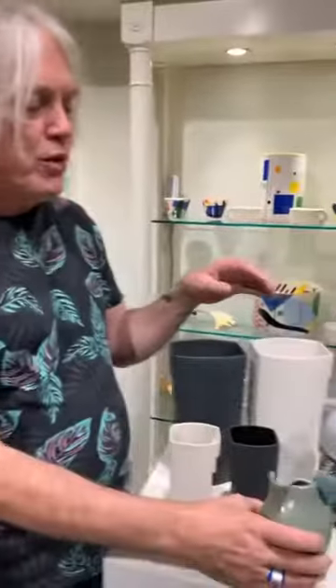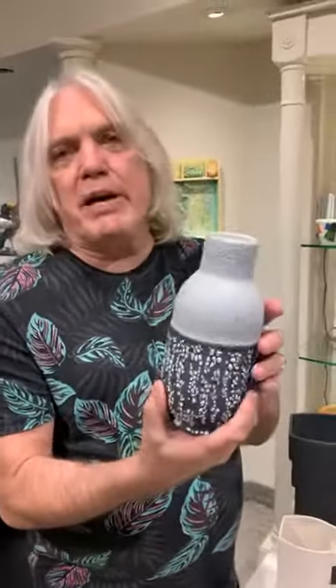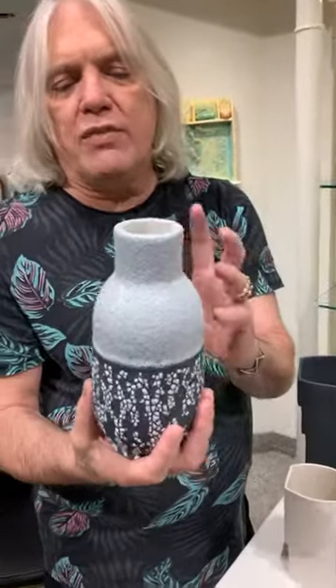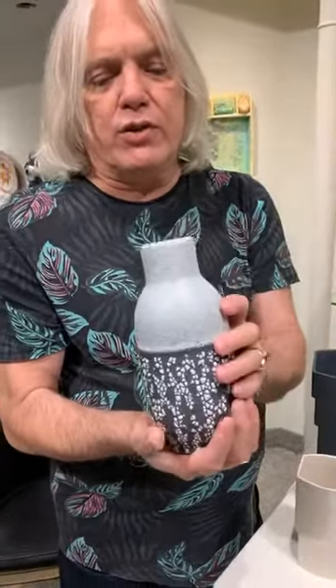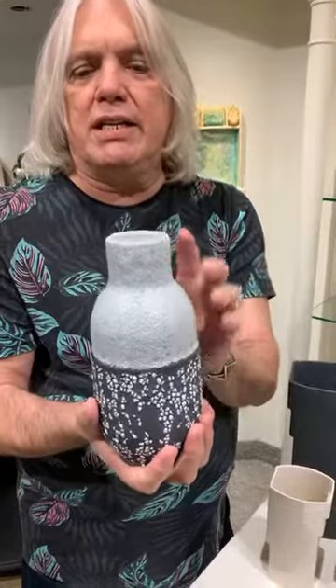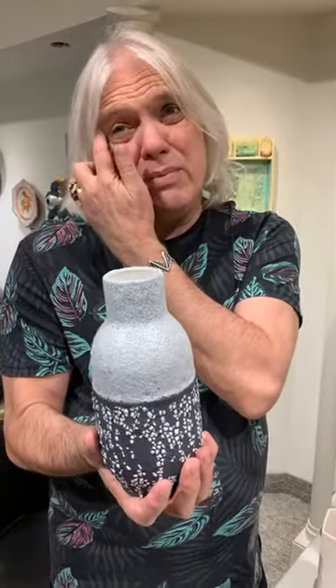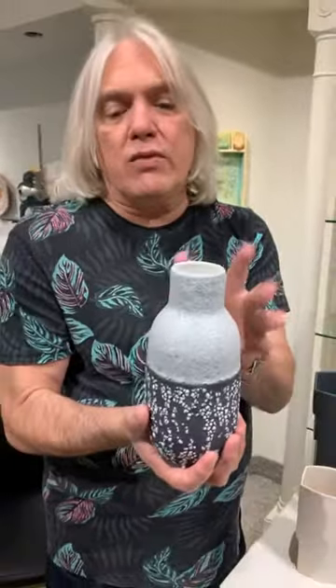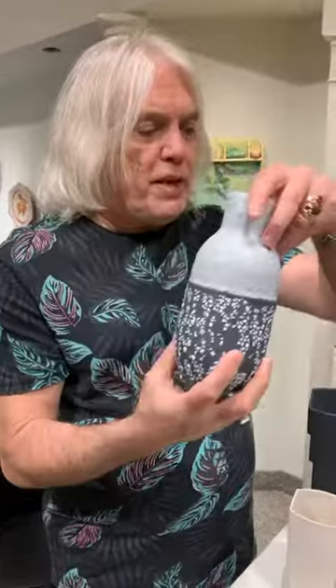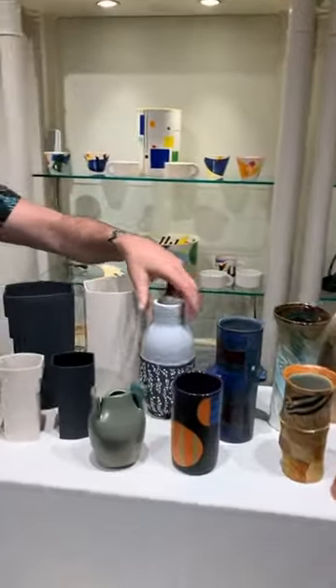She was taught at NSCAD by Walter Ostrom, who's an extraordinary ceramic artist. This is Maya Padrov — an extraordinary ceramic artist whose work often has a very strong industrial feel. This vase is a paltry $150. She was also teaching at the New Brunswick College of Art and Design and was taught by Judy Blake.